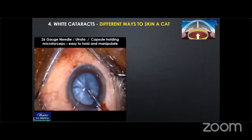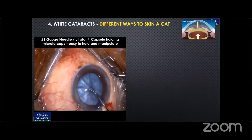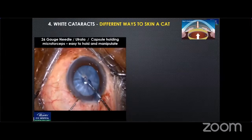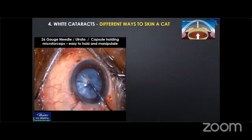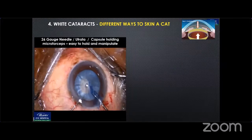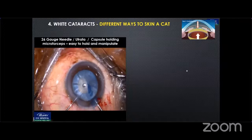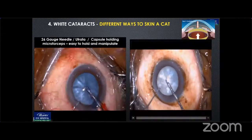Push the capsule down and work through the paracentesis so that the OVD doesn't escape through the main wound, and do a gentle and careful CCC. There are different ways — you can use a Utrata forceps, capsule-holding micro forceps, or a 26-gauge needle. In these kinds of cataracts, capsule-holding micro forceps is easiest to manipulate the capsule. You can also use techniques like double rhexis, onion peel rhexis, or a large rhexis at one sitting.